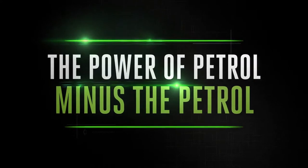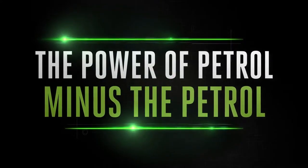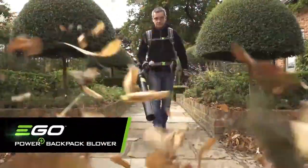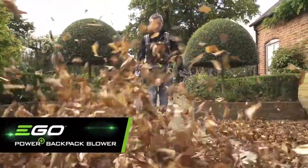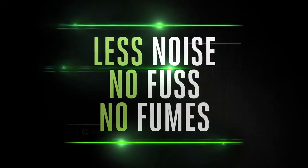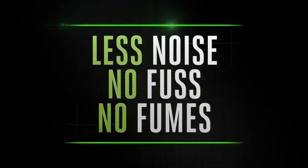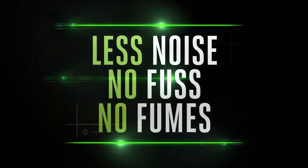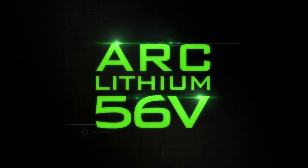The new EGO Power+ backpack blower delivers the power of petrol, minus the petrol, packing a real punch. This powerful backpack blower is brought to you by the cordless specialists, built to tackle the biggest jobs with less noise, no fuss, and no fumes — it's kinder to your hands, ears, and the environment.